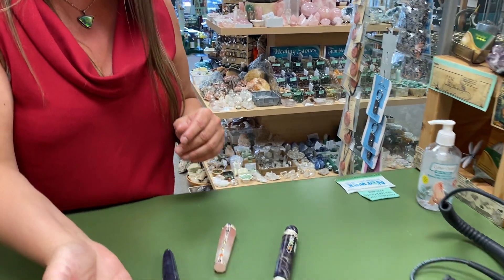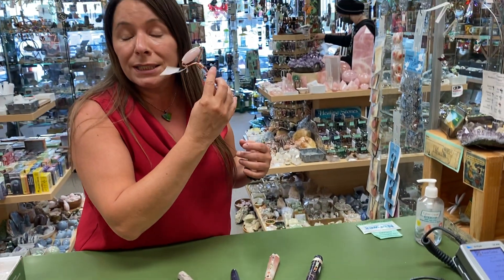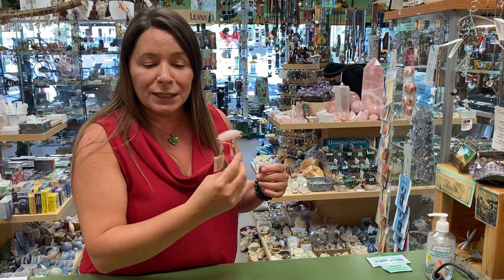And facial rollers are a very popular thing now to help roll away those wrinkles and get your lymphatic system flowing.